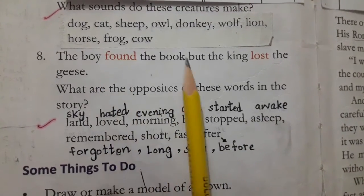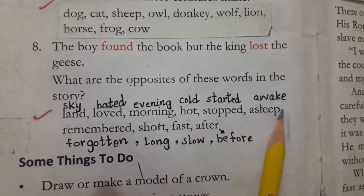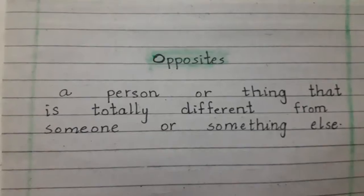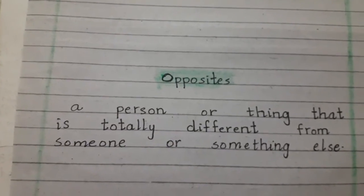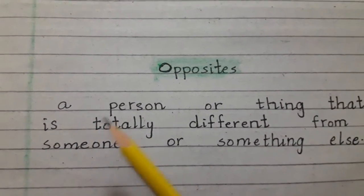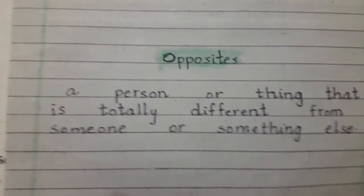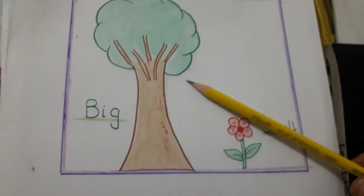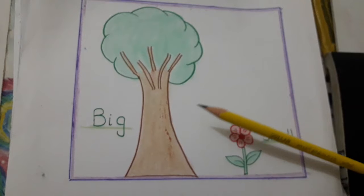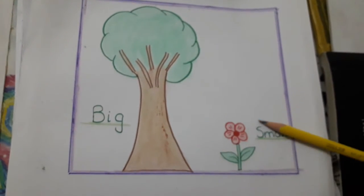The next question is: the boy found the book but they had lost their geese. What are the opposites of these words in the story? First, what is the definition of opposite? A person or thing that is totally different from someone or something else is called its opposite. For example: big and small. You can see a tree and a flower — this is very big and this is small. They are totally different in their height or figure, so big is the opposite of small.